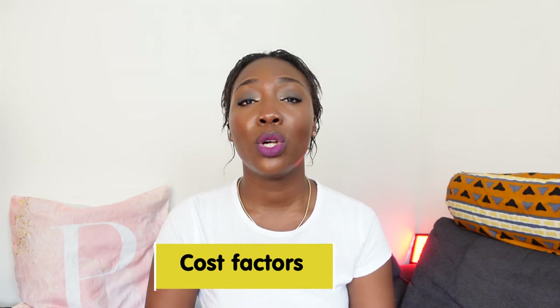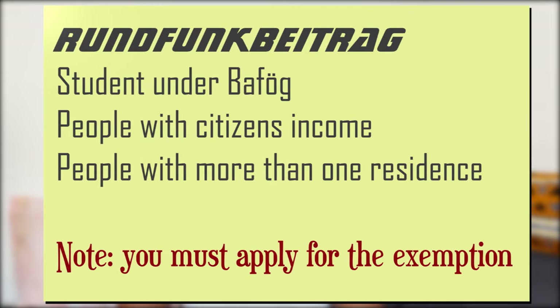As for cost factors: depending on the type of apartment, you pay warm rent, plus other utilities not included in the advance payments — electricity is not included, nor is cable, internet, or TV. You'll also probably have to pay the Rundfunkbeitrag, which is like a TV license in Ghana. It's mandatory for everyone in Germany, except for certain exemptions. These are extra costs you should factor in when renting in Germany.